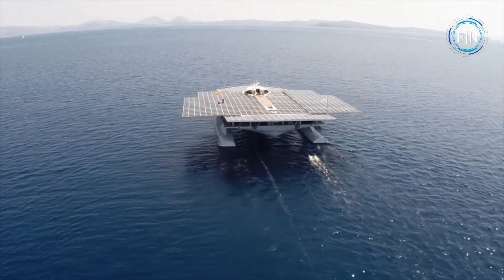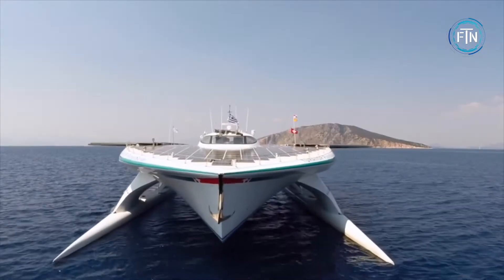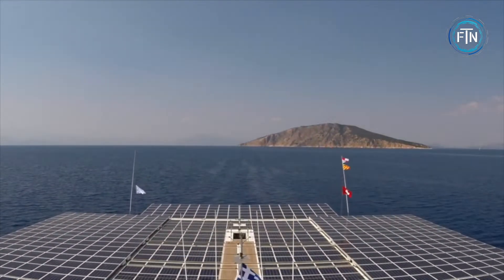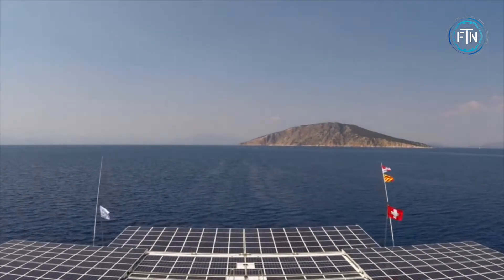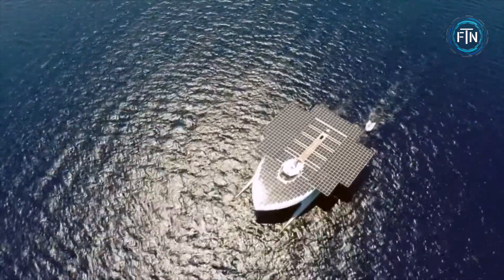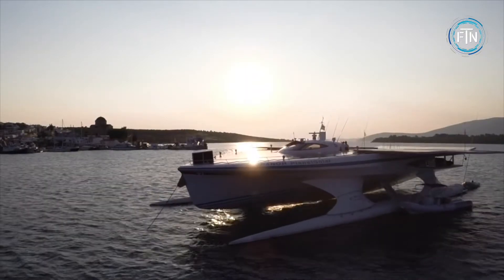After spending 584 days on the water, the Planet Solar has two massive electric motors — one in each hull — that power the boat forward, allowing it to reach speeds of up to 10 knots. Built with the health of the environment in mind, the Planet Solar is equipped with a trawling filtering net that can collect up to eight tons of marine pollution as it sails across the ocean.